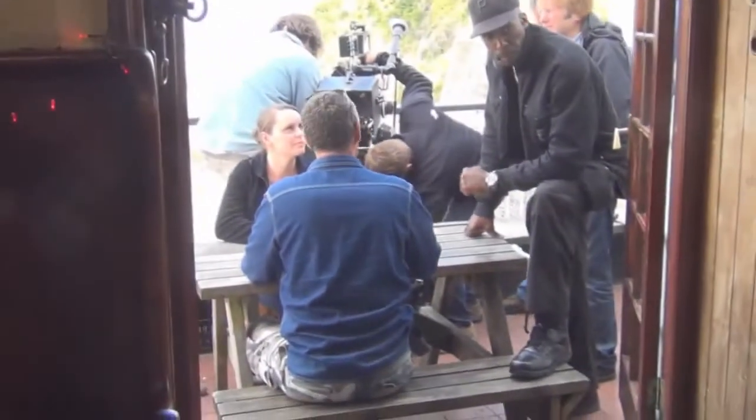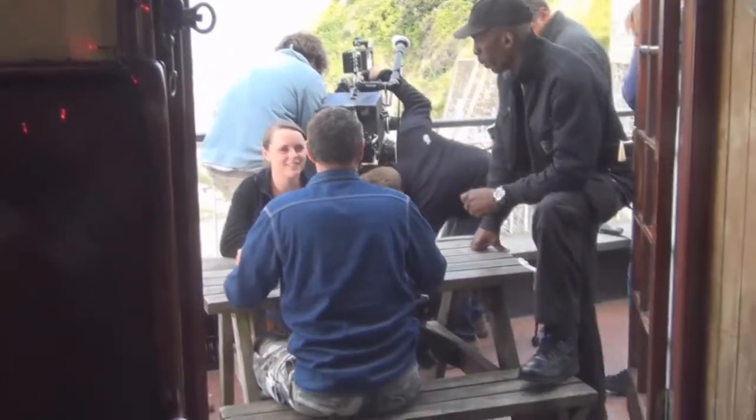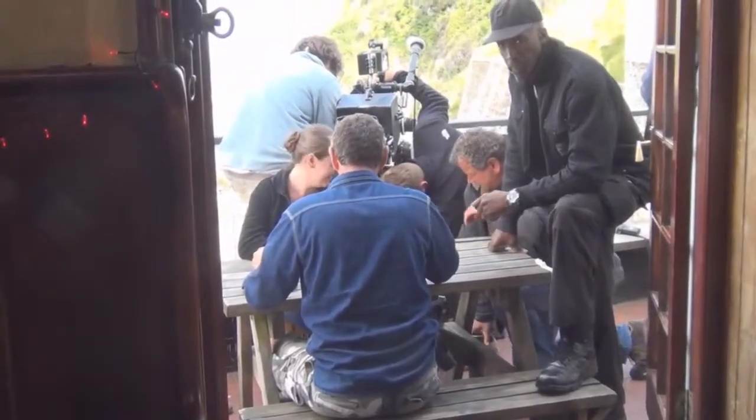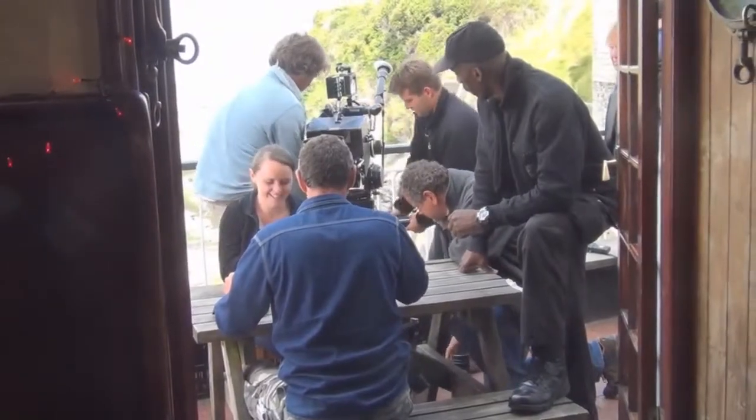At this point, crew members are sitting in for Jess and Felix. The camera has been moved behind Morwenna to shoot Mike's close-ups. They've had to adjust the position of the table to fit the camera in the narrow space, but on screen you'd never know it.